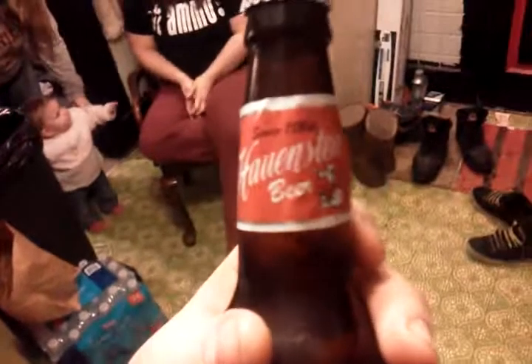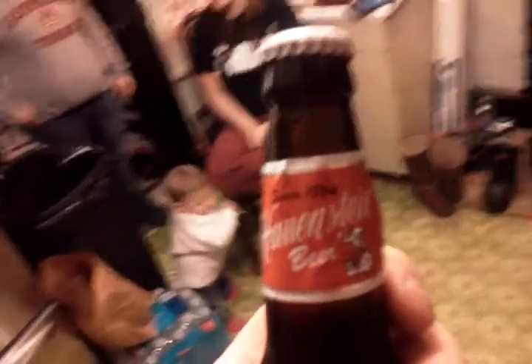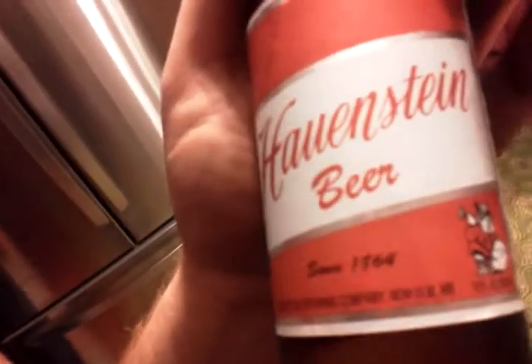Now I don't know if this is pronounced Hallenstein or Hallenstein — maybe that's a V — Hallenstein. It's 1864 Hallenstein, and it's a beer. It says right there: Hallenstein beer, since 1864.